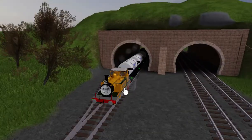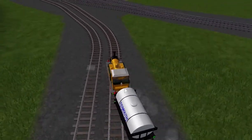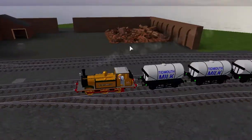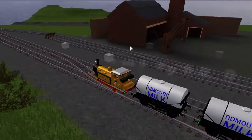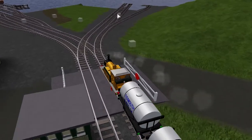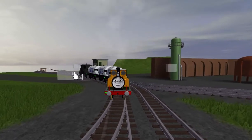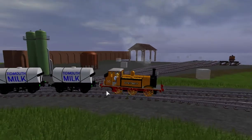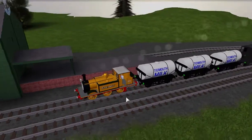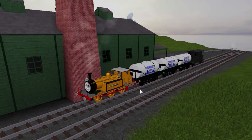Through Henry's Tunnel - the tunnel where Henry was blocked in after refusing to come out during the rain. Here we have the smelters yard, and over here we have Mr. Jolly's chocolate factory. Sometimes there will be another engine who delivers some dough to it, but this time it's Stepney.